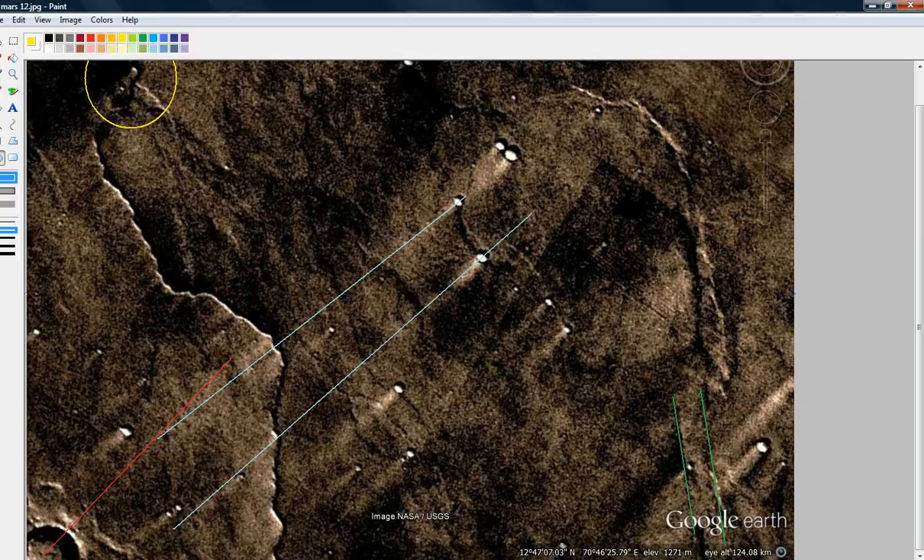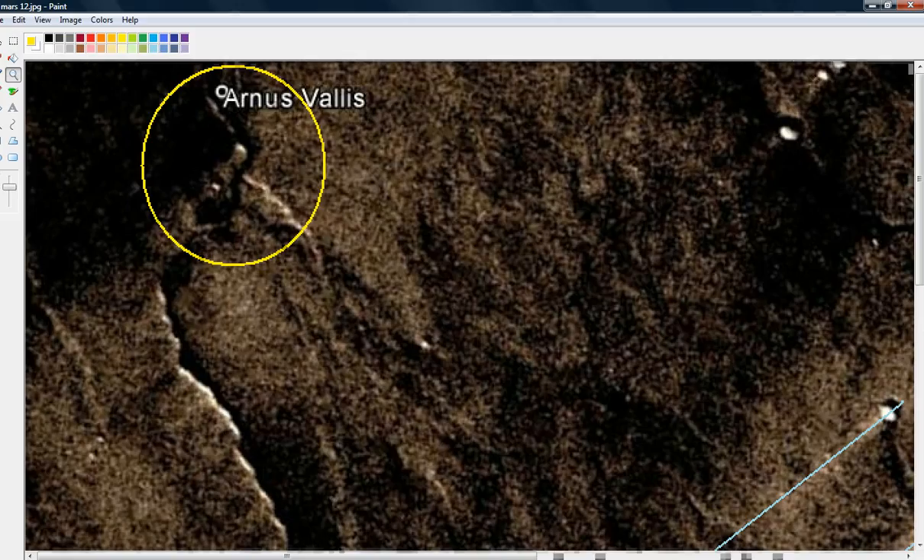Referring to the yellow circle, there appears to be some sort of a tower there. It's very faint and difficult to see, but there appears to be a tower there. I'm not going to spend much time on it — looks like a lighting tower. How could that be?